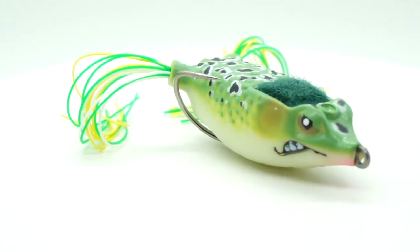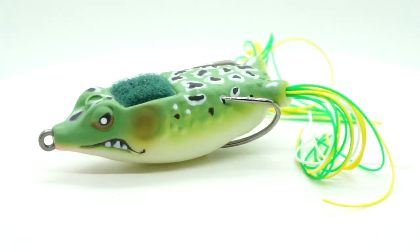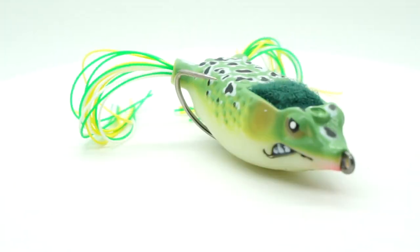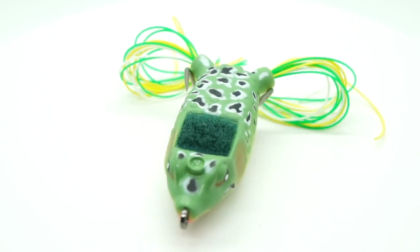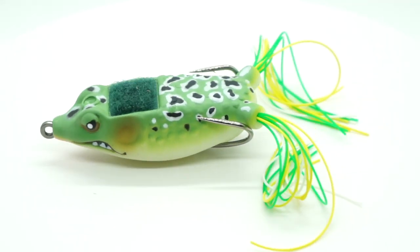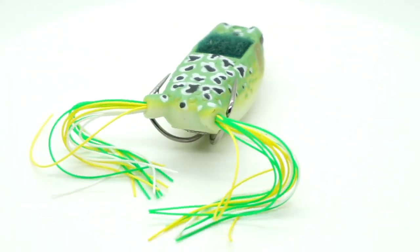Hey guys, welcome back to the channel, welcome back to the vlog. If you're new to the channel, please make sure you subscribe, click that like button and the notification button, and send us a comment and tell us what you think. Today we're taking a closer look at the Stanford Bait Boom Boom Frog.